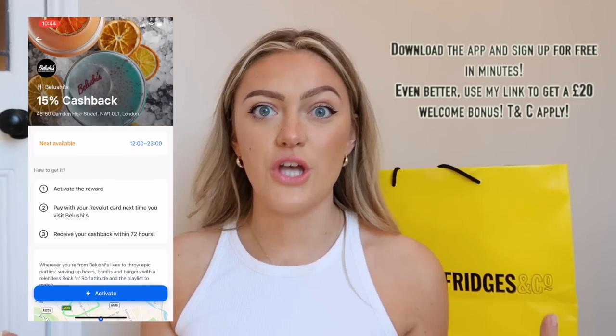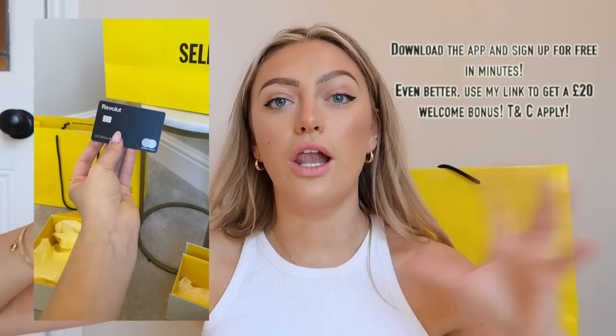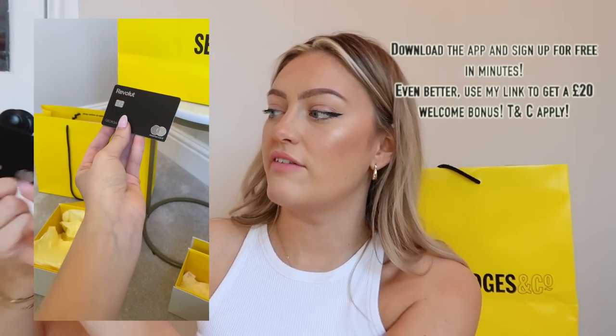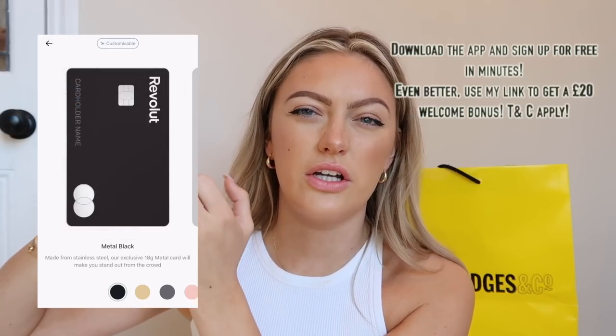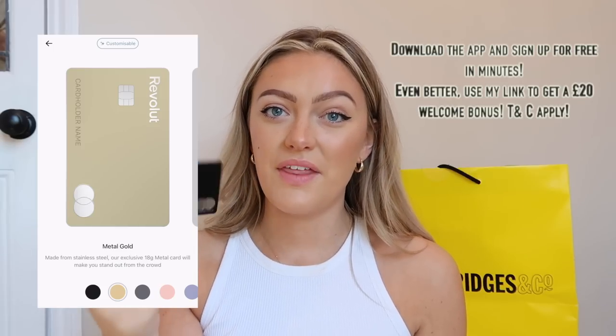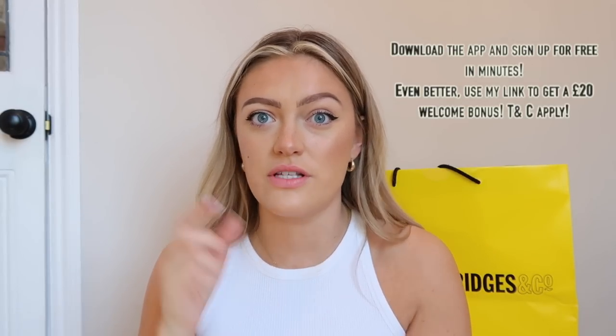As you can see I went for this black card, but there are loads of options — you can actually personalize your card with really cool emojis and have loads of different names printed on the card. I just went for my standard name and went for black because I thought it looked cool and sleek, but they also do gold, pink — the list is endless. Make sure you check out my personal link below for the £20 bonus when signing up to Revolut. If you've got any specific questions, feel free to ask me below and I'll be replying to your comments. Now let's get straight into the get ready with us.